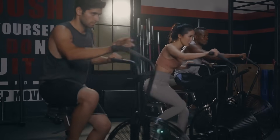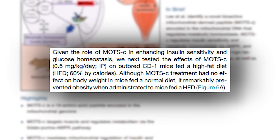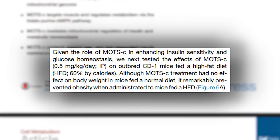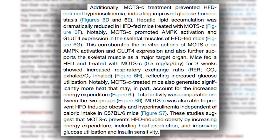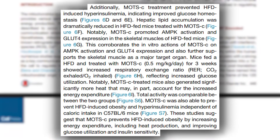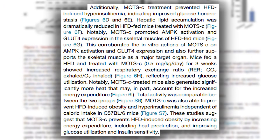It's more interesting when you start thinking about MOTS-C in a supplemental or exogenous form. We pivot to some animal data because it helps us understand mechanisms better. A study published in Aging Cell gave mice a low or high dose of MOTS-C a few times per week and put them on a very high fat, high calorie diet to induce insulin resistance and metabolic dysfunction. What they found is that when mice were taking MOTS-C, it blocked those negative effects — they did not develop insulin resistance, whereas the control mice did.